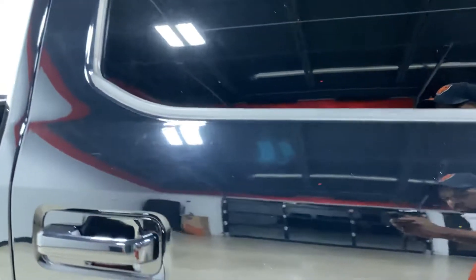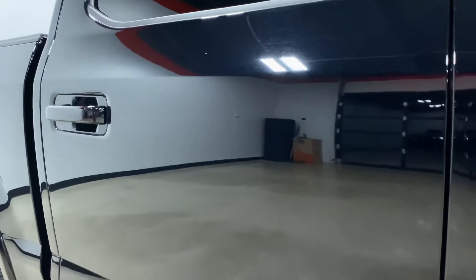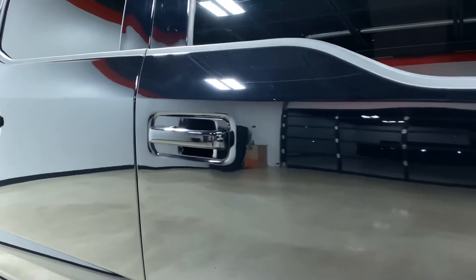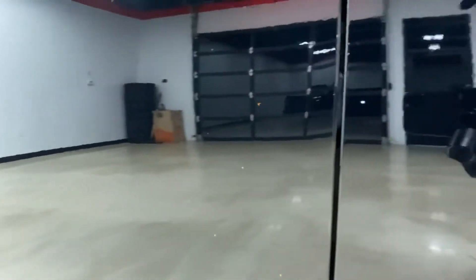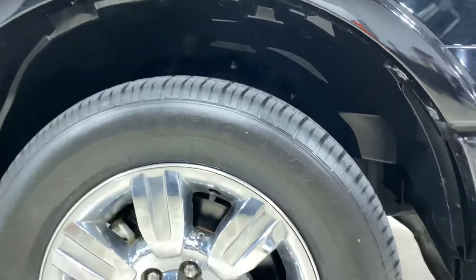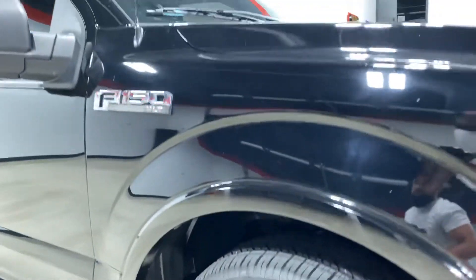Apologies for the white balance adjustment on the camera — it's very difficult to shoot a black vehicle in an all-white room because it picks up every light possible. But as you can see, other than just light swirl marks that you get from car washes, the truck is in great shape.